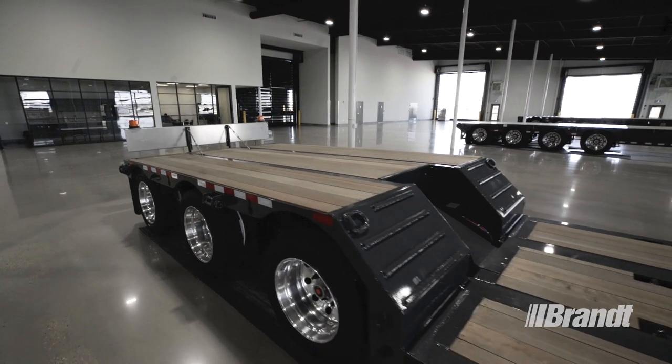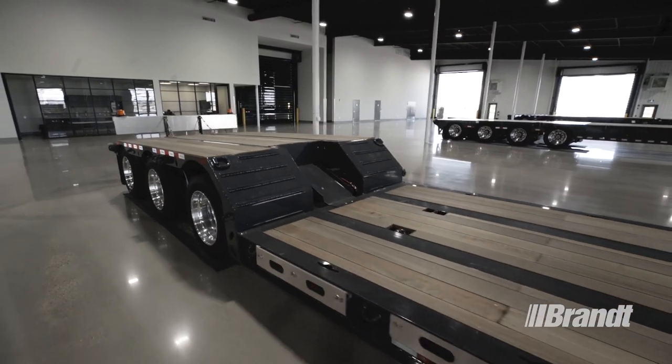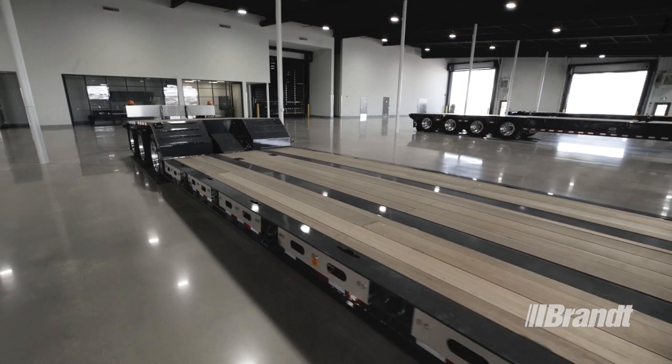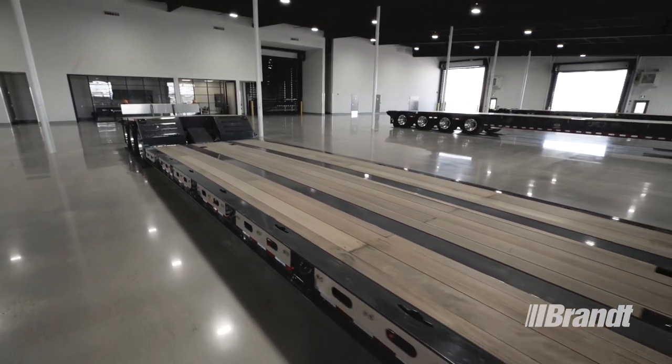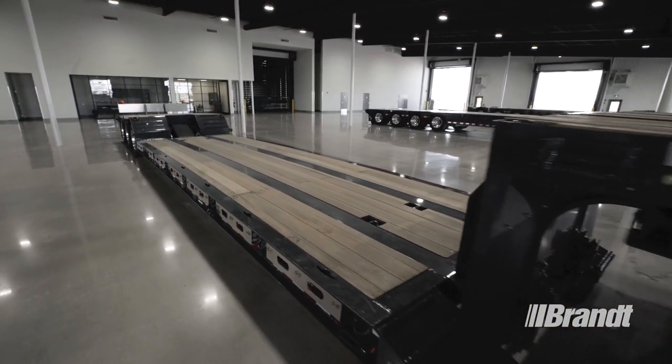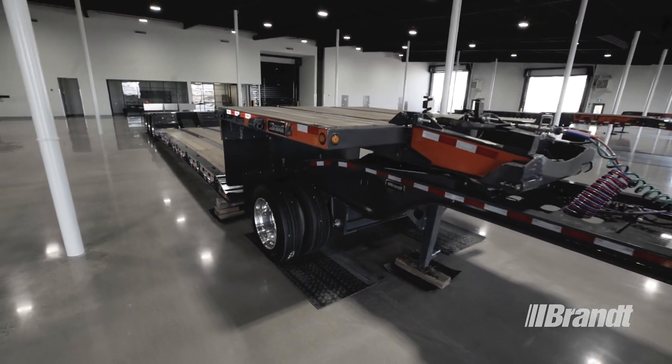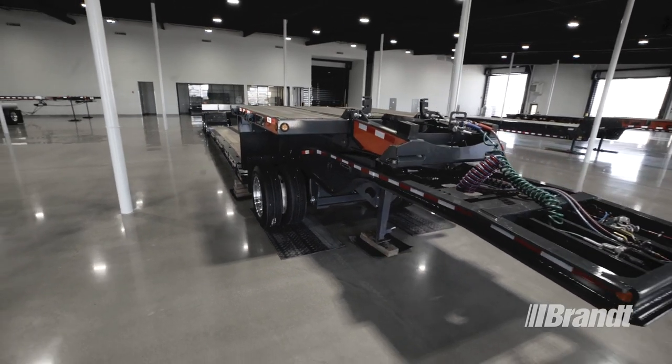All in all, the M400 delivers the capacity and adjustability you need to transport agricultural and construction equipment and divisible loads of all types with ease, allowing you to maximize your productivity whatever you're hauling. True to their name, WorkReady Brandt Trailers are ready to work when you are, every single day.